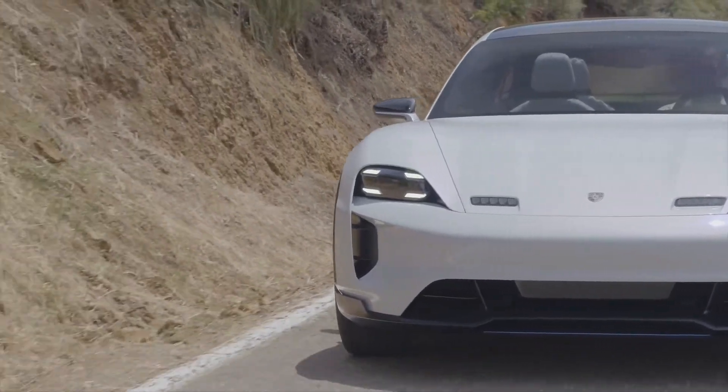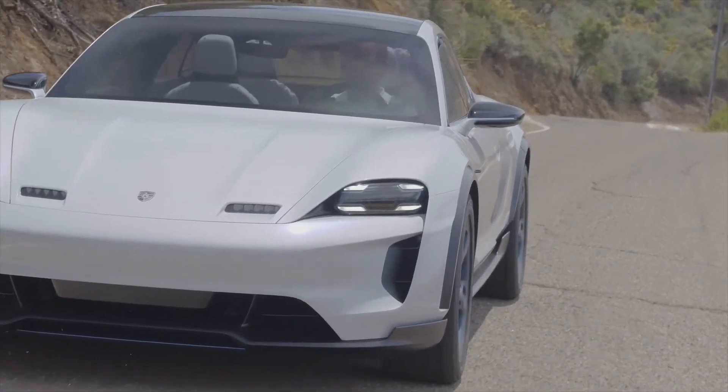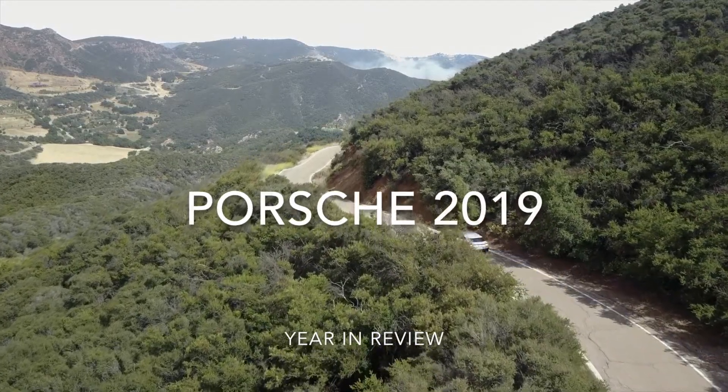Hey guys, thanks for joining me today. We're gonna take a look back at 2019 and all the amazing things that Porsche gave us month by month. So let's get started on this video now.